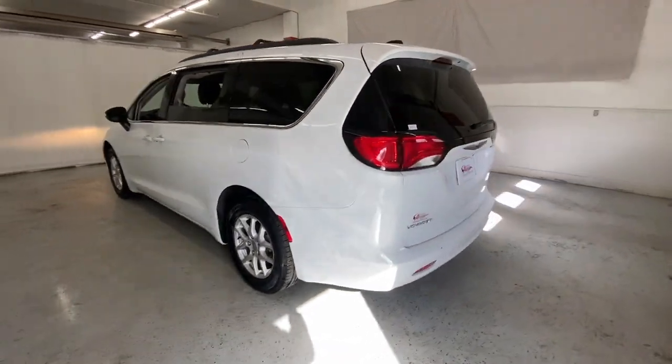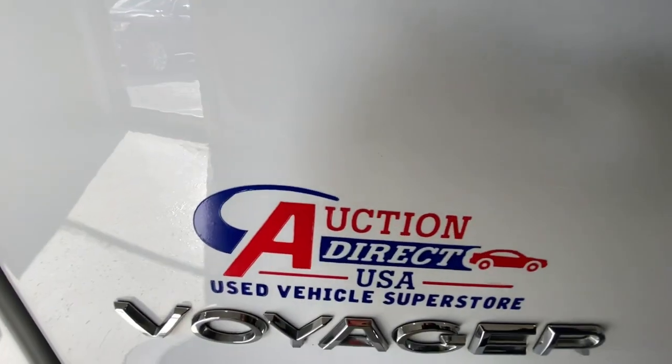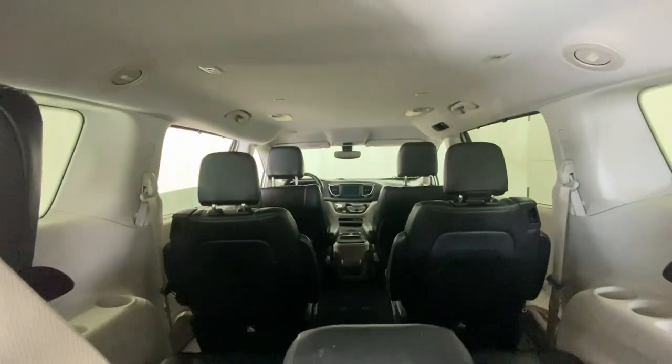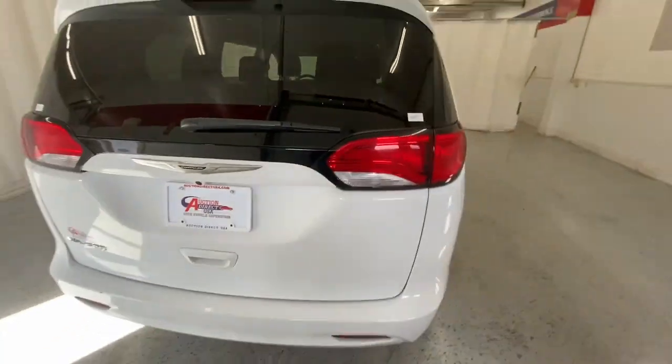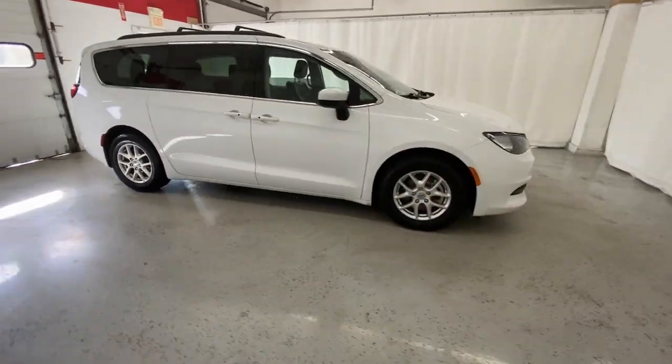These are just some of the great options this vehicle comes with: keyless entry, power lift gate, heated mirrors, remote engine start, keyless start, V6 cylinder engine, satellite radio, backup camera, aluminum wheels, power driver seat. Don't miss the chance to get all the features this outstanding Voyager has to offer.